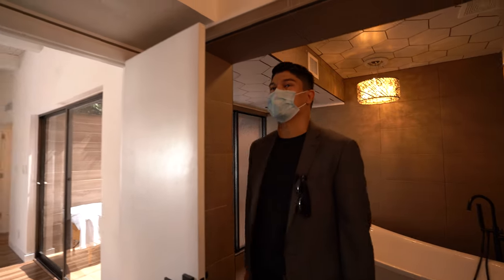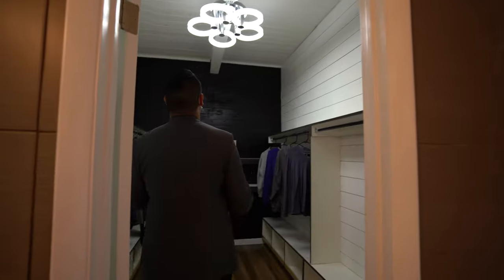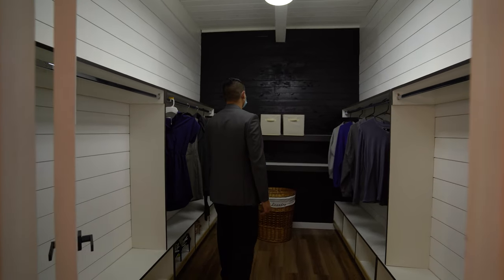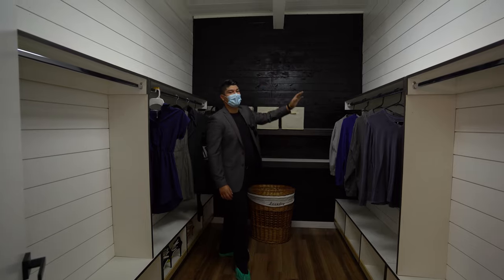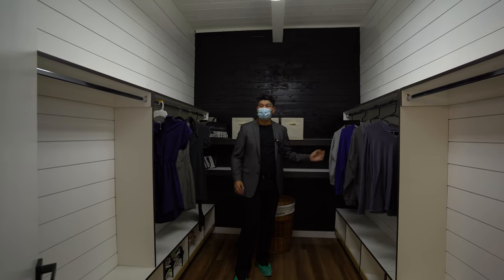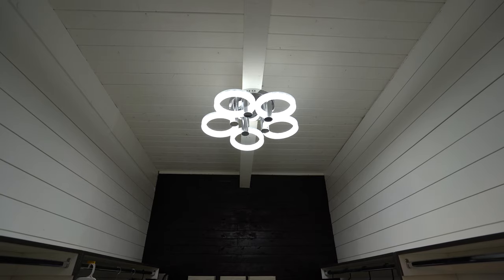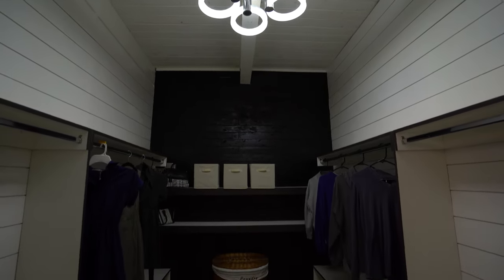Let's go see the master closet. Whoa, look at that light! Here you have wood paneling on the ceiling and walls, except for the entering wall. And here you have his and her sides, and right underneath the clothing rack you have the space for your shoes.